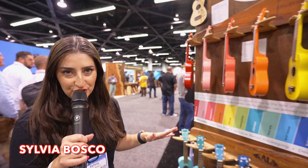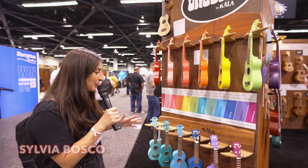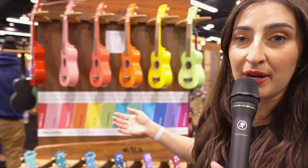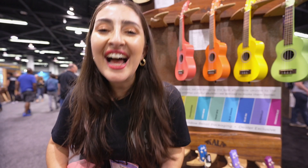I don't know if you say ukulele or yuca — I say ukulele. But look at these gorgeous yukes. They're so pretty, there's so many colors. You can taste the rainbow, you can see the rainbow, you can play the rainbow. Ukadelic, man!